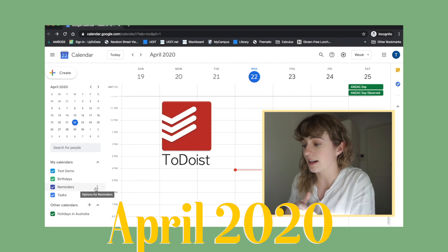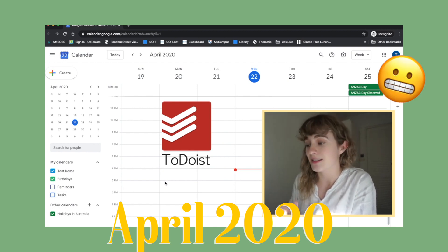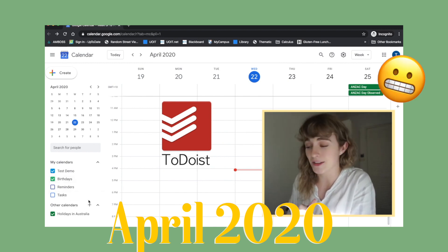Hi everyone, my name's Emma. I'm a soon-to-be third-year medical student studying in Sydney, Australia, and I promised this video a while ago. Since I use Todoist for my daily tasks and to-do items, I actually have a video coming out about Todoist, so make sure you keep an eye out for that.